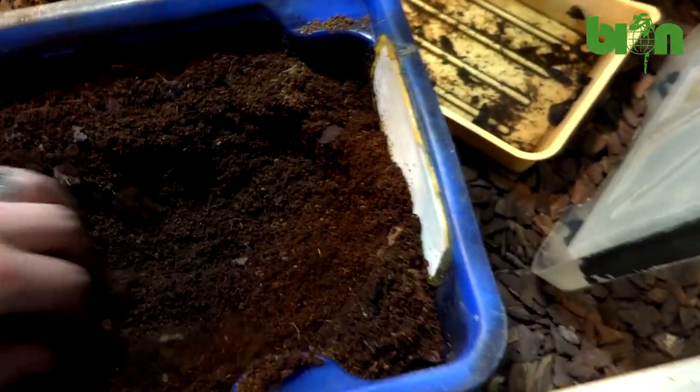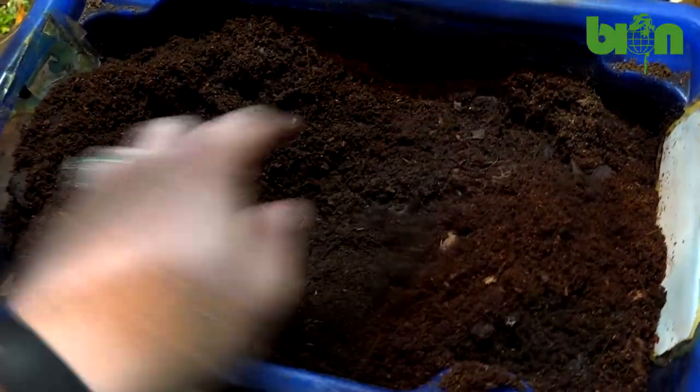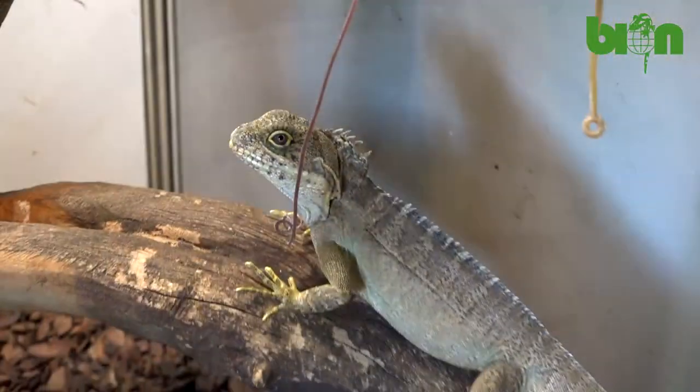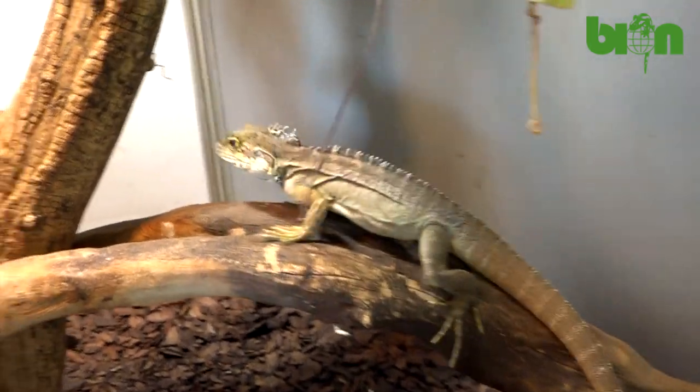A big, broad, moist chamber with coconut substrate is always inside the terrarium. It is 15–20 centimeters deep, and the female can use it for making and hiding her clutches. We use mulch or small bark chips as a substrate, and some big pieces of cork can be added as well.